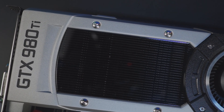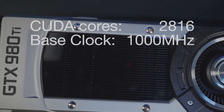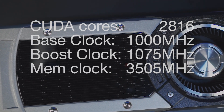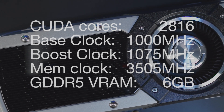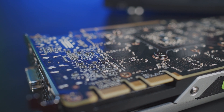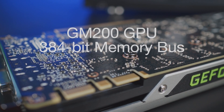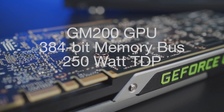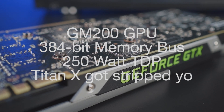First off, the specs: 2,816 CUDA cores, a base clock of 1000 MHz, a boost clock of 1075 MHz, a memory clock of 3505 MHz, and 6GB of VRAM. It slots perfectly in between the GTX 980 and the Titan X. The GTX 980 Ti uses the GM200 architecture, a 384-bit memory interface, and a 250W TDP — think of it as a stripped down Titan X instead of an upgraded GTX 980.